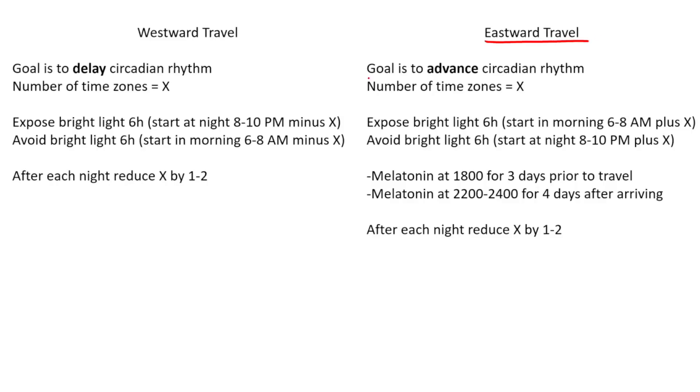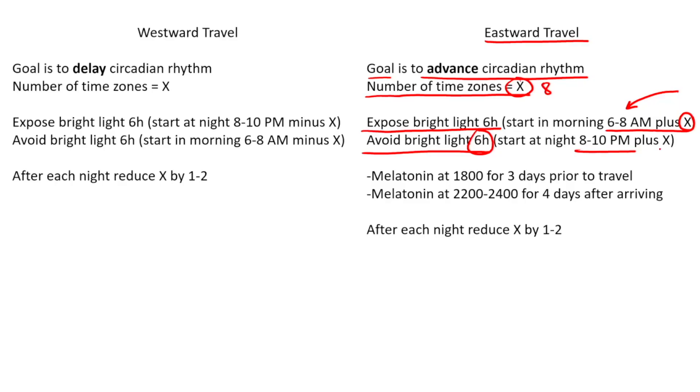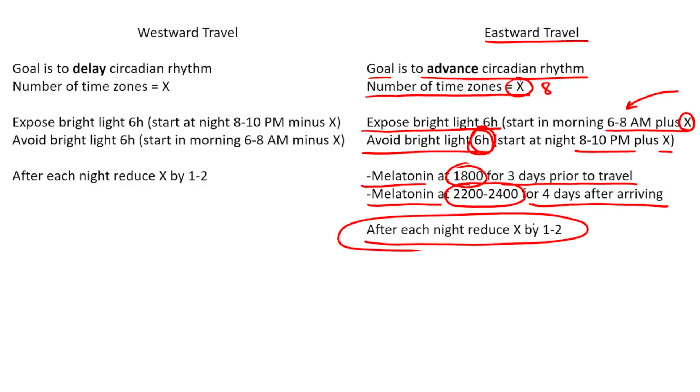For eastward travel, the goal is to advance the circadian rhythm. If the number of time zones equals x, expose to bright light for six hours starting at 6 a.m. plus x. For an eight-hour time zone shift, that's 6 plus 8, meaning bright light around 2 to 4 p.m. Avoid bright light for six hours starting at 8 to 9 p.m. plus x — so for eight hours, that's around 6 a.m. until noon. You can also take melatonin at 6 p.m. for three days prior to travel, and at 10 p.m. to midnight for four days after arriving. After each night, reduce x by one to two.